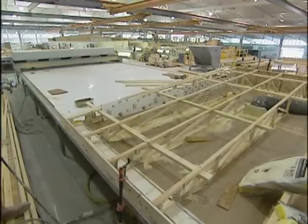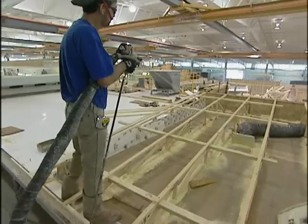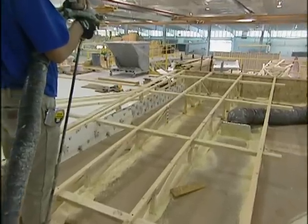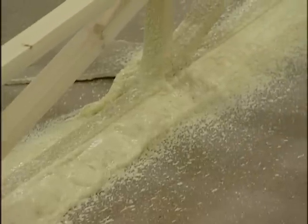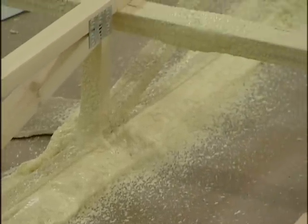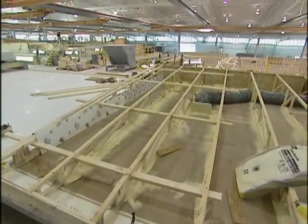That's a pretty strong glue, right? It's a very strong adhesive, and because of the amount of adhesive that we apply, it gives us the structural rigidity we need in our ceilings to allow us to transport these units to the site. And because there are no mechanical fasteners, we don't have the worries of nail pops or fastener pops that are normally associated with lumber shrinking and contracting over time.